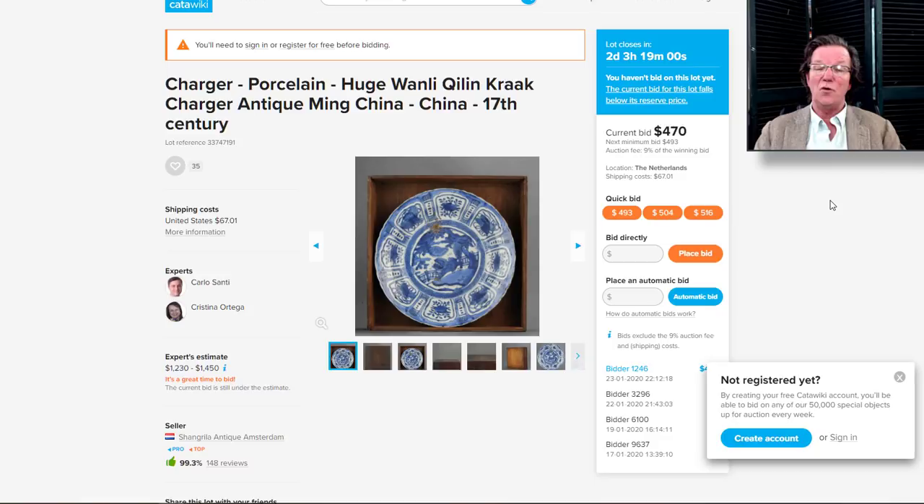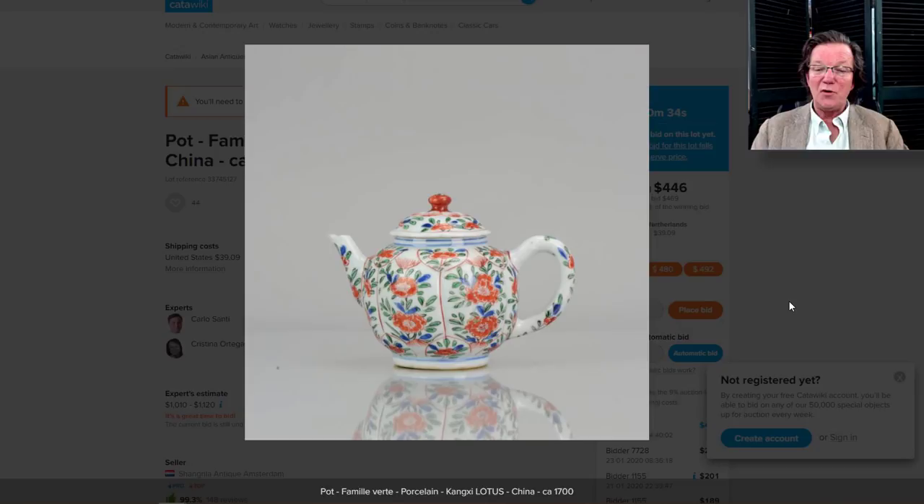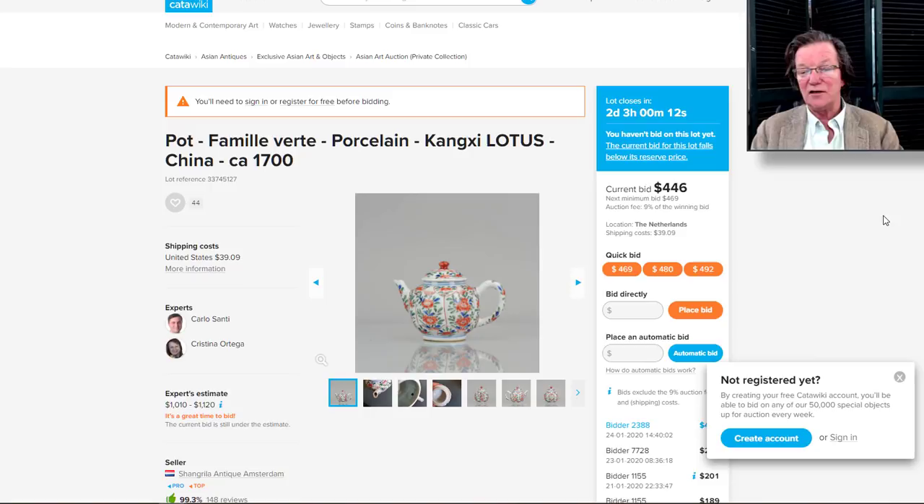There's also a Wanli crackle charger — Ming dynasty — up to $470. And then there's this really nice Kangxi lotus-form teapot with beautiful bright colors, nice proportions on the spout and handle, and the lid lays right in there with a pretty red finial on top. You see the same pattern on plates radiating out to the rim; here it wraps around the teapot. It's up to $446 with a couple of days to go — expect $750 to a thousand. A very nice looking pot.